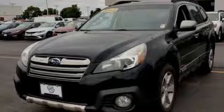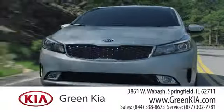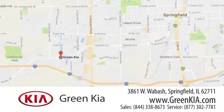Stop in for a test drive and make it yours today. At Green Kia, we take pride in our years of dedication to principle and doing business the right way. We're located at 3861 West Wabash in Springfield, Illinois.